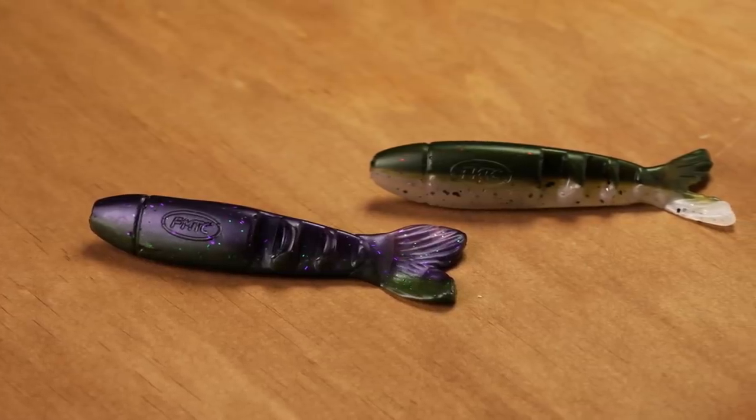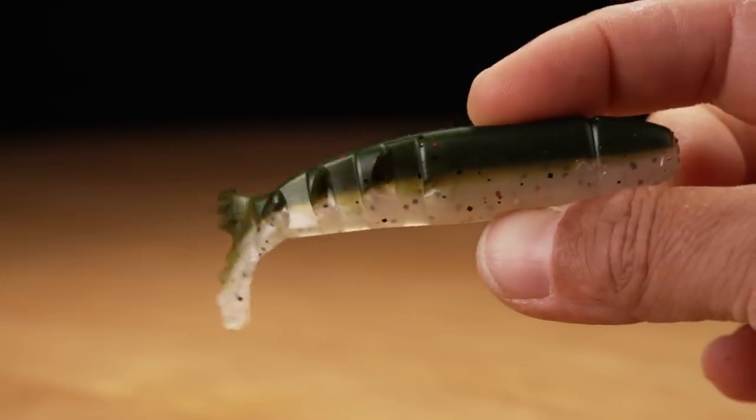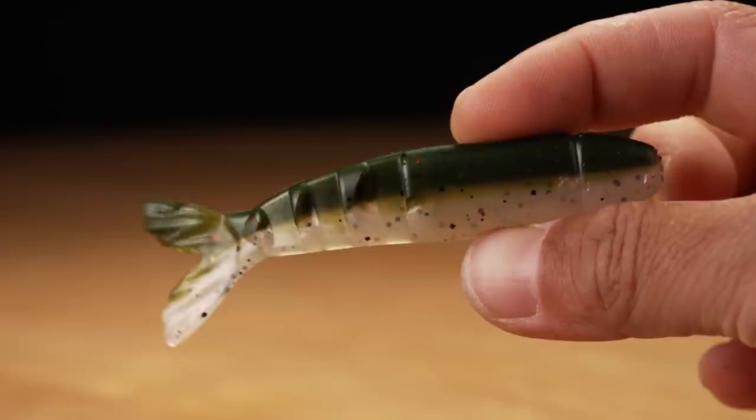I had the pleasure of fishing the Voodoo Shad on a swim jig this weekend with great results. Just two awesome looking baits — multi-segmented — and all that action with very little effort right there. Definitely check these out.